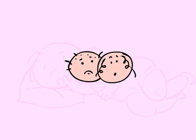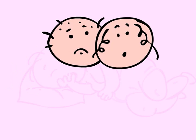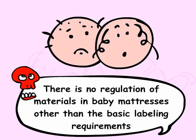Most parents probably assume that government regulations and agencies monitor the materials and chemicals used in baby mattresses and that our children are protected. What we do not realize is that there is no regulation of materials in baby mattresses other than the basic labeling requirements.